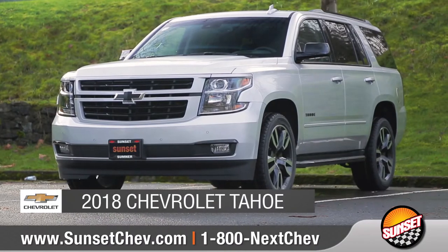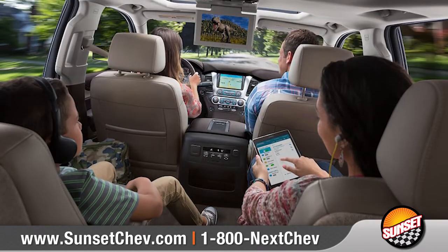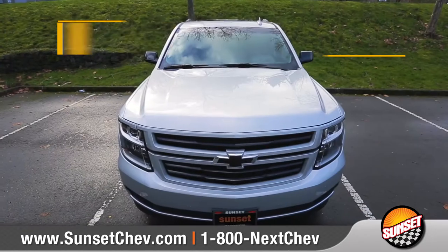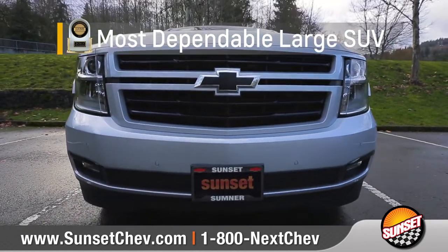Today we'd like to talk about the 2018 Chevrolet Tahoe. With its superb blend of advanced technology, bold styling, and powerful performance, it's no wonder that Tahoe was named most dependable large SUV by J.D. Power.